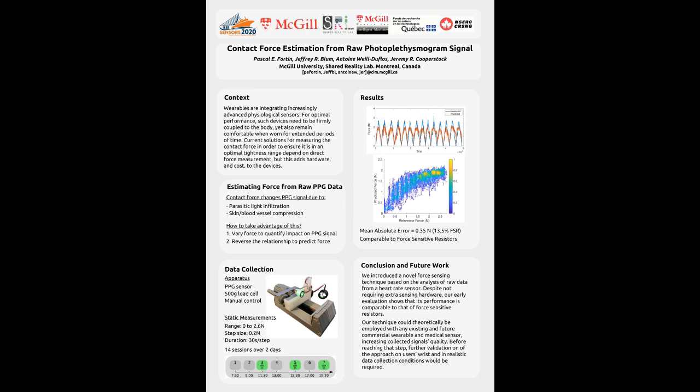Prior research efforts attempted to achieve this using dedicated force sensing elements, but these added complexity and cost to the device. Our work proposes to instead repurpose a raw optical heart rate signal to estimate how tightly a device is currently being worn.